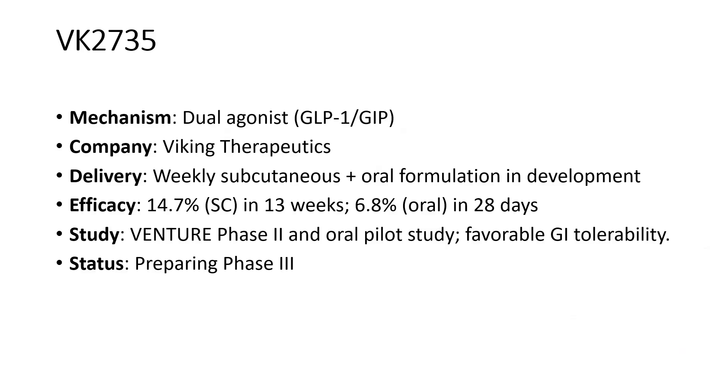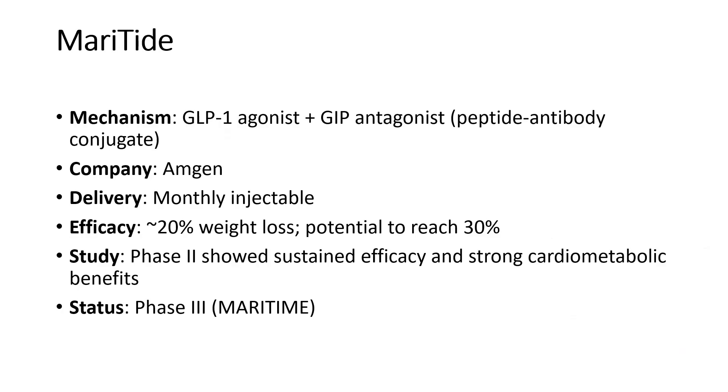Next is VK2735 from Viking Therapeutics — a dual GLP-1 and GIP agonist, similar to tirzepatide. It will be available as a weekly subcutaneous injection, and they are also working on an oral formulation. The subcutaneous form showed 14.7% efficacy at 13 weeks; the oral form showed 6.8% weight loss in 28 days. Ongoing studies include the VENTURE phase 2 and an oral pilot study. It has favorable GI tolerability and is preparing to enter phase 3.